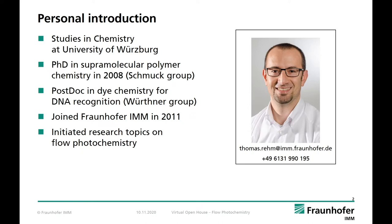I studied chemistry at the University of Würzburg and obtained my PhD at the same university working on supramolecular polymer chemistry with Professor Carsten Schmuck. After that I joined the work group of Professor Frank Wörtner and studied supramolecular dye chemistry at the interface to biological macromolecules. In 2011 I joined Fraunhofer IMM and initiated research topics within the field of flow photochemistry.